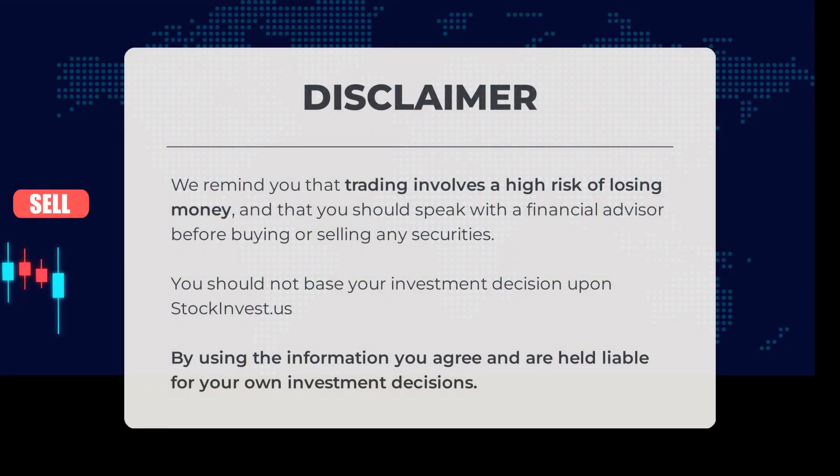Before acting on this analysis, it is important to remember that trading carries a high risk of financial loss. It is strongly advised to consult a financial advisor before making any buying or selling decisions regarding securities. Please note that stockinvest.us should not be the sole basis for your investment choices.